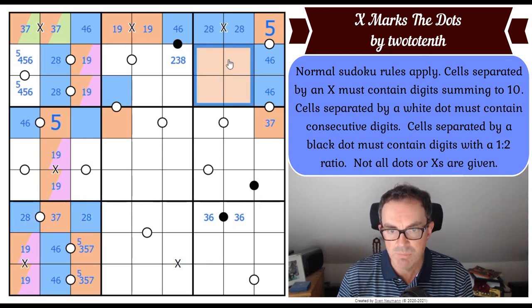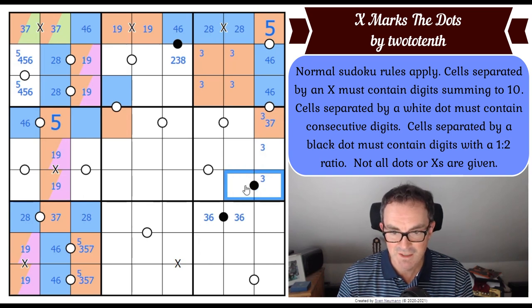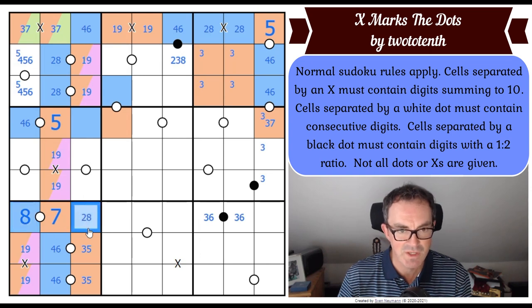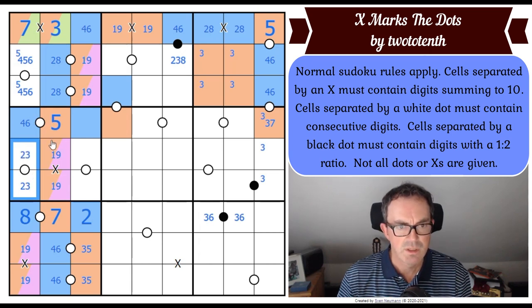I'm noticing three in box three has to be in one of those cells as well. So three in column nine can't go there, can't go here, has to be in one of those three squares. This three, six is giving us a three, five pair down here, and it's forcing this now to be an eight because seven is definitely not consecutive with two. So that's a two.